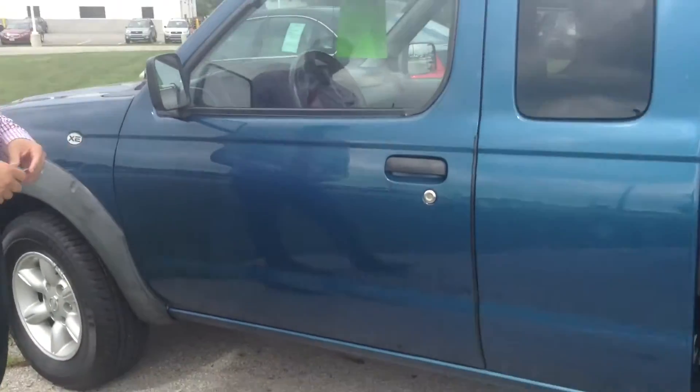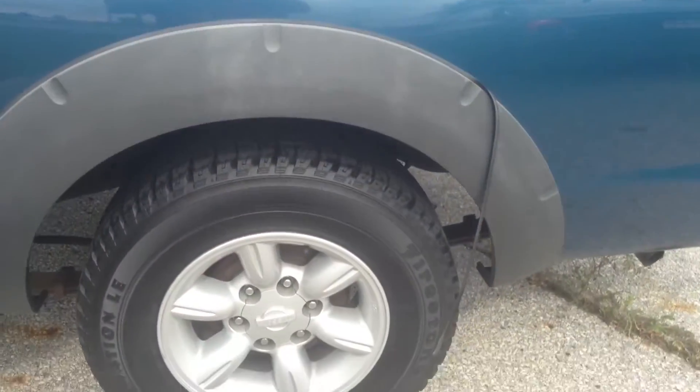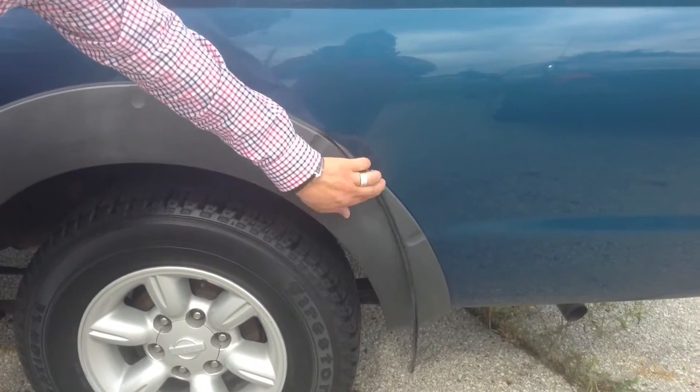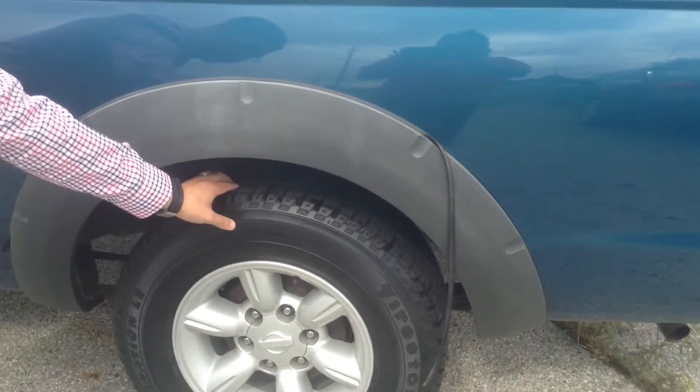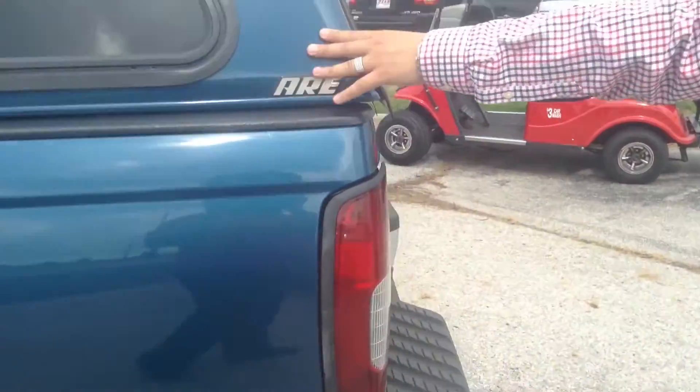As we walk alongside the driver's side, we see some filled-in paint marks right here. You do see some loose parts, and the tire pattern is probably about 80% left on it. It does come with the bed cast as well.